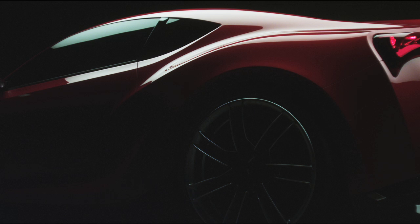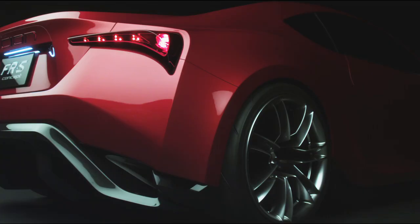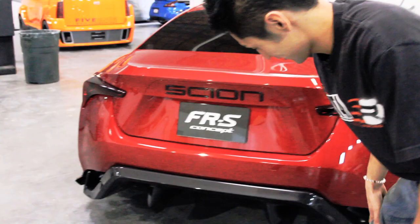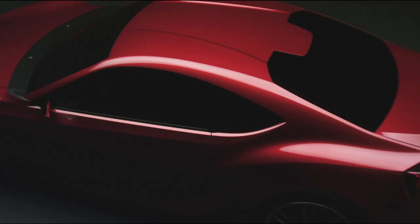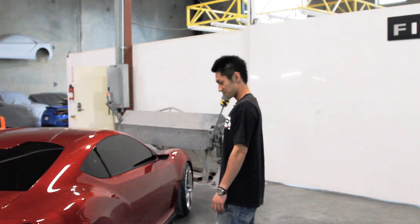The design of the fenders right here, how it's kind of separate from the pillar, it's like an exotic car. And the diffuser too — this is actually one of my favorite parts about the car. Only sports cars have these. The whole design of this car is something I've never seen before. It's pretty exotic, wild, and nice.